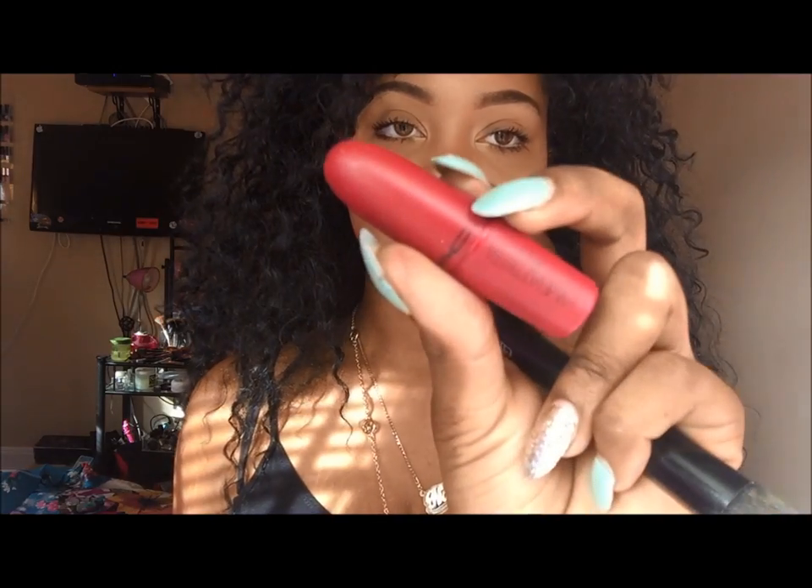This lipstick here is a bright red and this is the packaging of it — it was limited edition. This is called Charlotte and of course it's a matte lipstick. I like this color for daytime, not really nighttime, because it's really bright. I don't really like reds in general — I like those deep, vampy reds. But this is the lipstick.